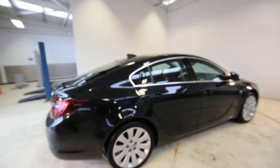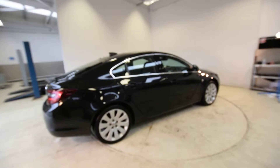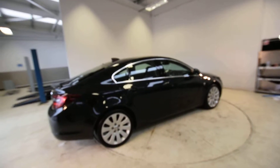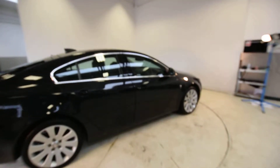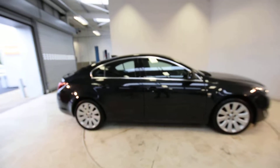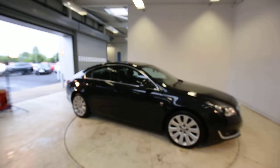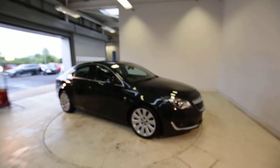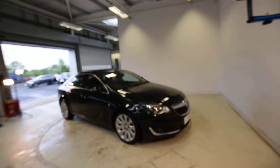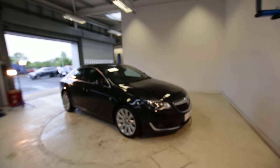It's the 1.6 CDTi, classed as an Ecoflex Elite Navigation, so it only produces 104 grams per kilometre — really cheap road tax. Fuel economy is amazing: 60.1 mpg around town, 80.7 on a run, combined 72.4 miles per gallon. A big car, not a lot of money to run. It's a 130 mph car, 10.9 seconds to 60, with 134 horsepower.